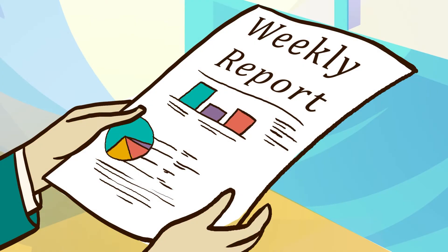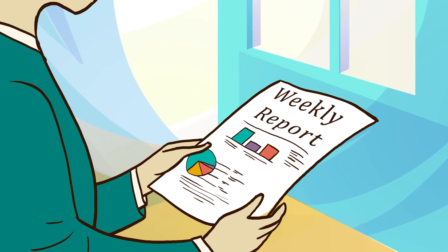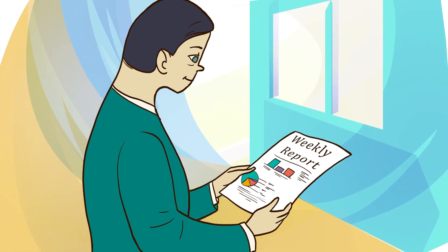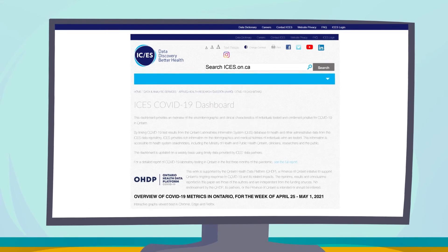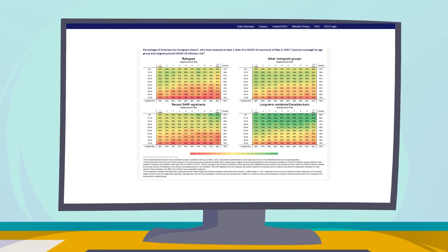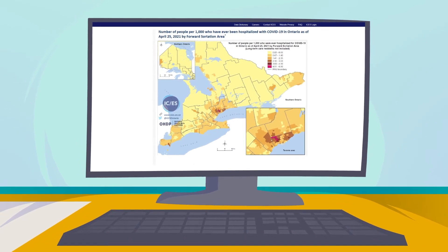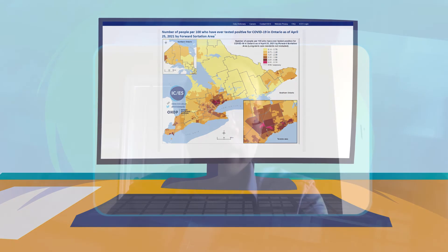We've made a lot of great strides in providing data for the COVID response in a very short period of time. We've been providing weekly reports to the public health units on neighbourhood-level testing and COVID positivity to help them in their response and to inform people about where the hotspots are in their areas. We also have the COVID dashboard on our website, which shows graphs and maps of trends over time of COVID percent positivity, areas with hotspots in the province, and specific age groups with higher levels of COVID compared to others. We also helped provide information to the Retirement Home Regulatory Authority so they could know how many cases were in each of the retirement homes.